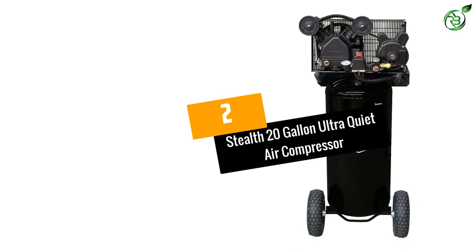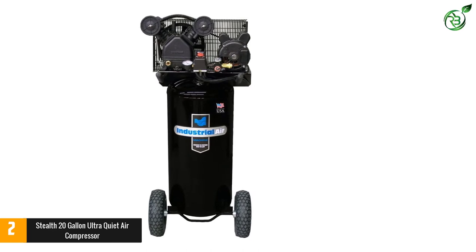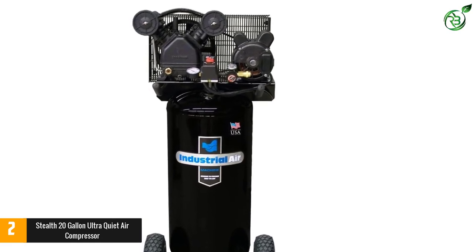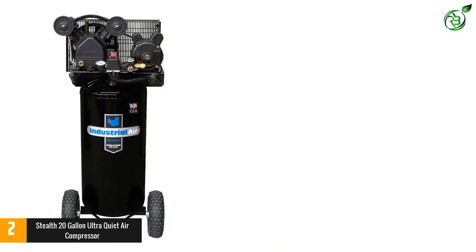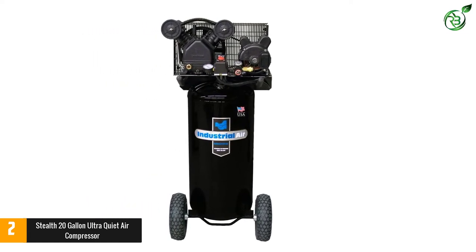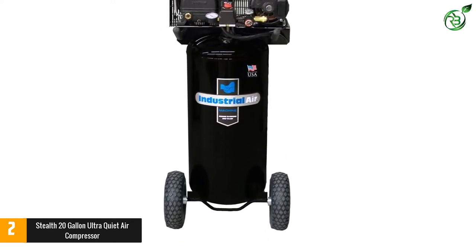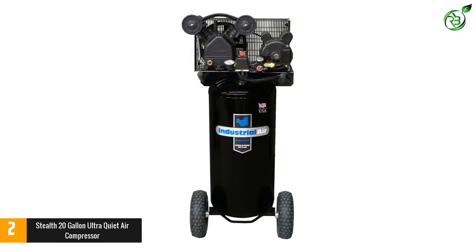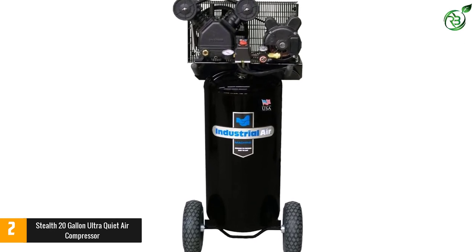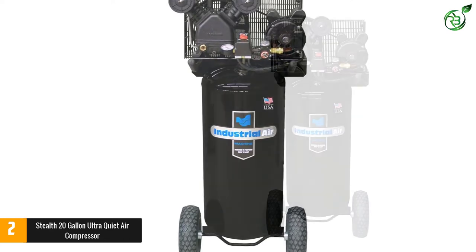Number 2: Stealth 20-Gallon Ultra Quiet Air Compressor. Stealth is one of the trusted brands for good quality and durable air compressors. It is equipped with an innovative quiet system that ensures 80% less noise compared to other models. Its high-quality induction motor generates 1.8 horsepower and takes just 70 seconds to completely fill the 20-gallon air tank. It features a vertical stand with strong construction, and rubber-reinforced wheels are provided for easy transportation.